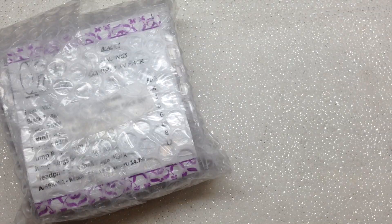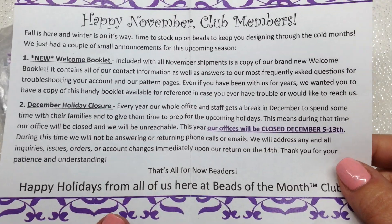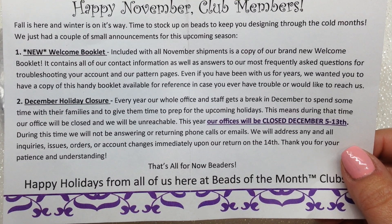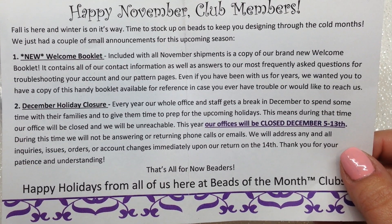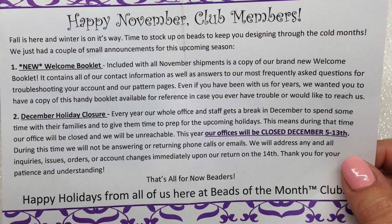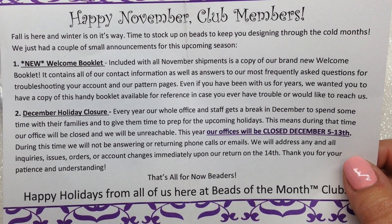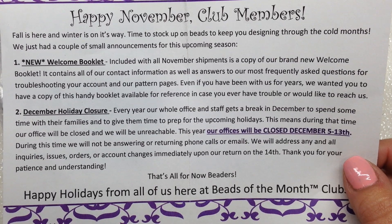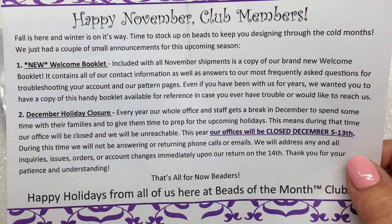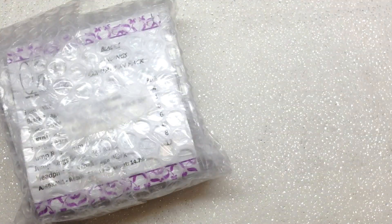Also in this insert: they are going to be closed from the 5th through the 13th of December, and they do that every year. It's nice they're giving everyone a heads-up. They are awesome at responding if you ever have questions — they really do have great customer service — so if you don't get a response in that time frame, that would be why.